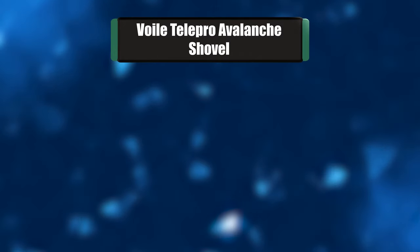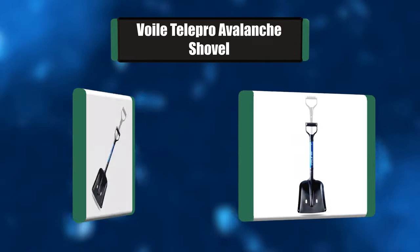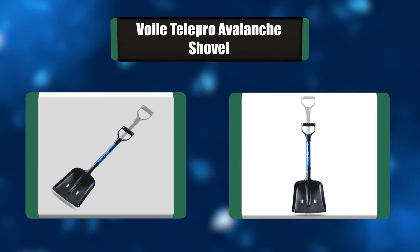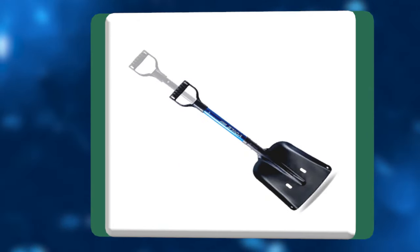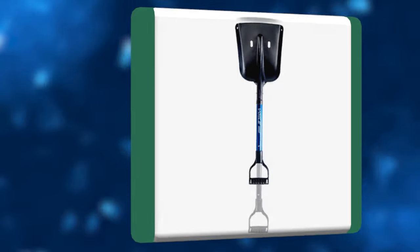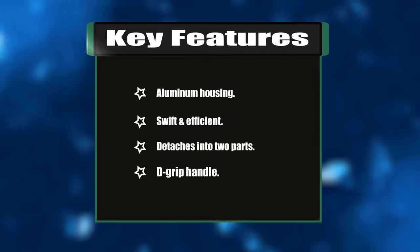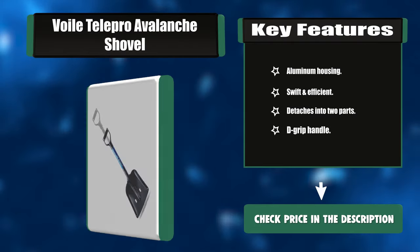Number six: Voilé TelePro avalanche shovel. The Voilé TelePro avalanche shovel is the closest thing to a snowplow — it's made for moving mountains of snow and is the industry standard for ski patrollers, mountain guides, and rescue workers worldwide. The extended telescoping handle adds efficiency and reduces strain on your lower back. Key features: aluminum housing, swift and efficient, detaches into two parts, D-grip handle.